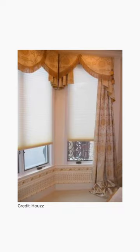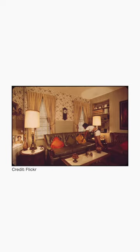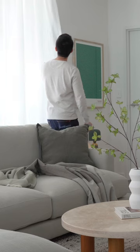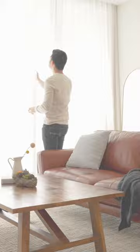Whether you have boxy window valances from the 70s, dusty pastel curtains from the 80s, or floral drapes from the 90s, they instantly age your space. Replace them with simpler, light and airy alternatives that are hung high and wide to filter soft natural light.